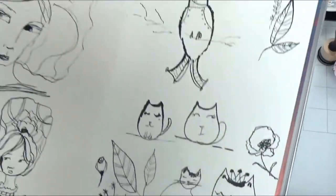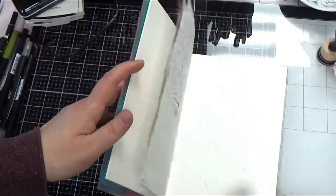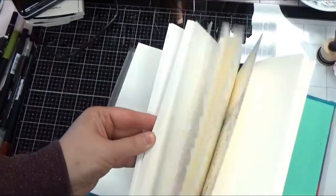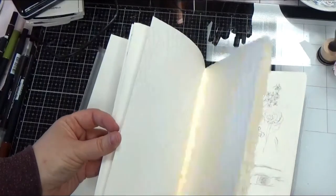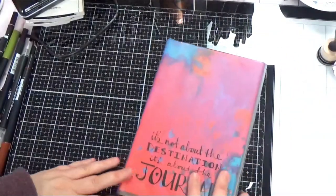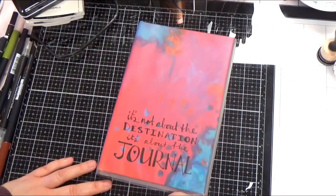Hopefully you enjoyed that little flip-through. I feel like I did a lot whenever we weren't doing anything in particular, and I still have tons of pages left — it's nice watercolor paper. Hopefully this gives you some ideas: if you're going on a road trip, grab some art supplies and see what you can draw. Have a great day!